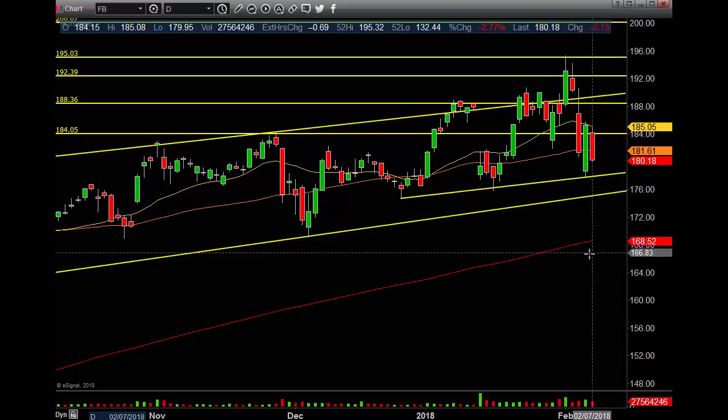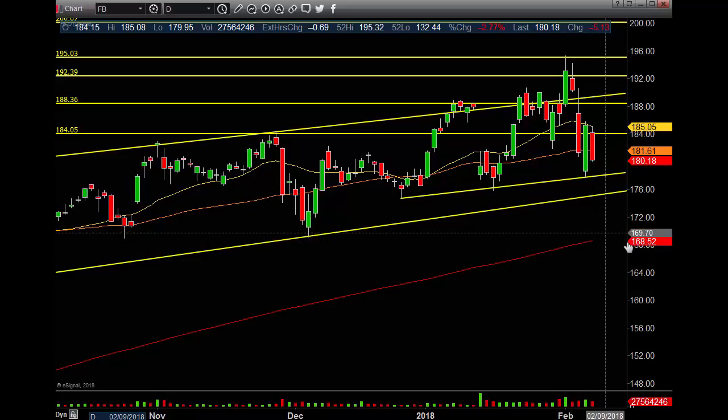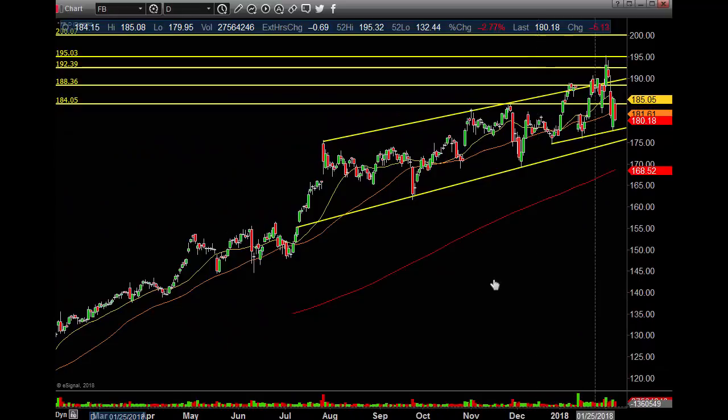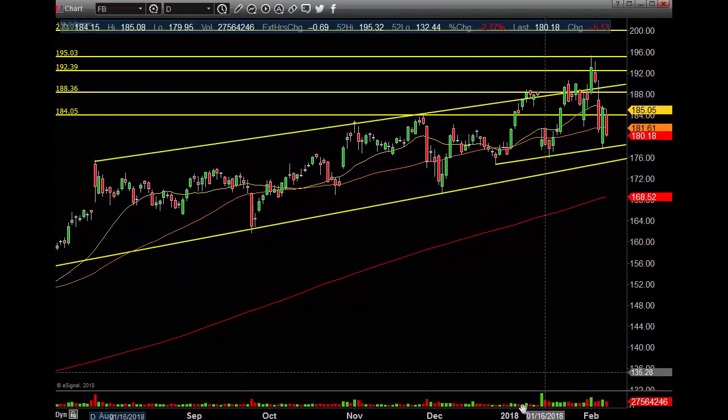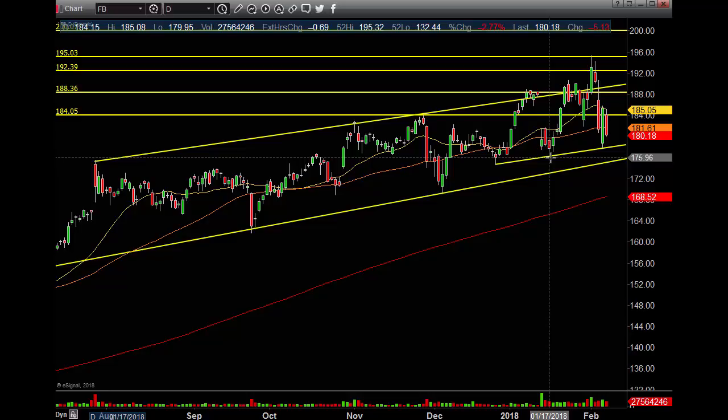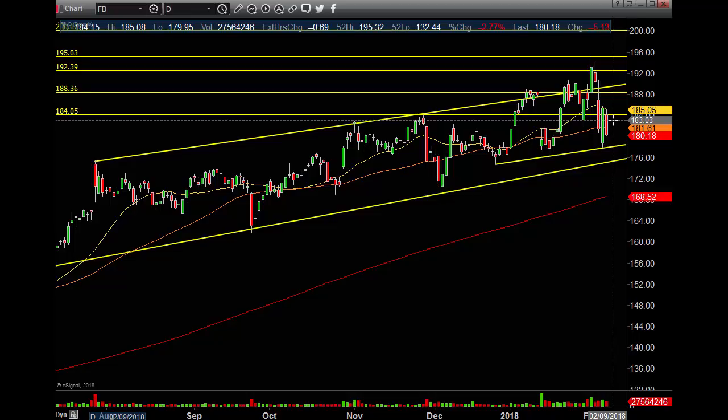If this area cracks, we're definitely going to 168.43, wherever the 200 MA or the red line is. We also have a gap fill around 162.75 and we got some gaps to fill down here. Markets are getting a little bit toppy, getting erratic action with up and down every day. That's telling me there is a top being put in. We had a great rally for the last nine years, and it's almost time for the bear to creep its ugly head out.